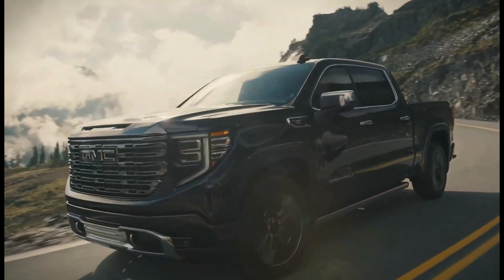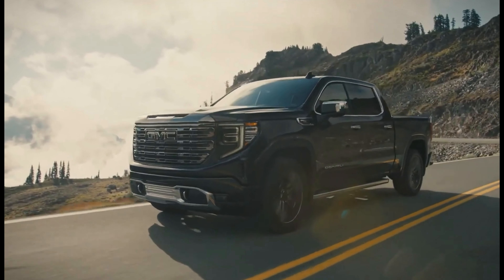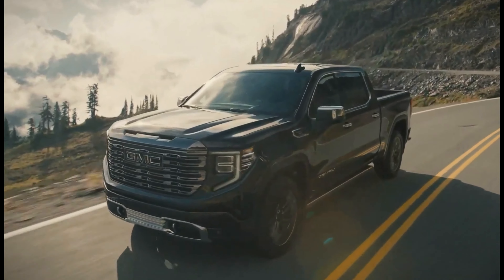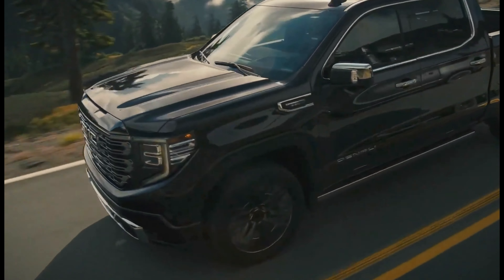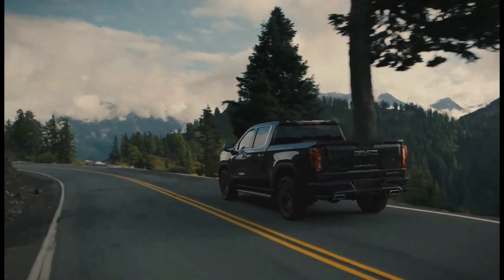Variety of trim levels to choose from, including the SLE, Elevation, SLT, AT4, AT4X, Denali, and Denali Ultimate. The 2024 GMC Sierra 1500 starts at $32,495.